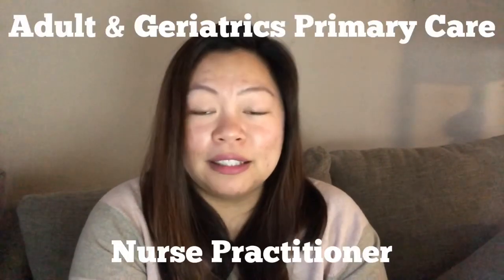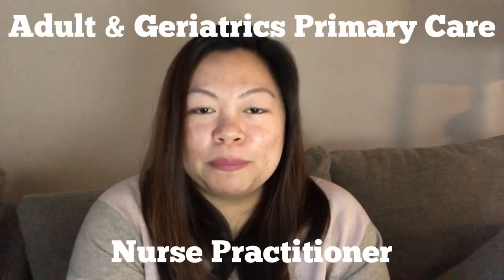Hi, como esta? So in this video I am going to talk about my experiences in Walden University in the master's program. I am currently in the adult gerontology primary care nurse practitioner, AG-PC-NP. Before I get started I do want to let everybody know that I am not affiliated at all with Walden University. This is solely my review, solely about my experience that you guys are going to hear. So yeah, let's get started.